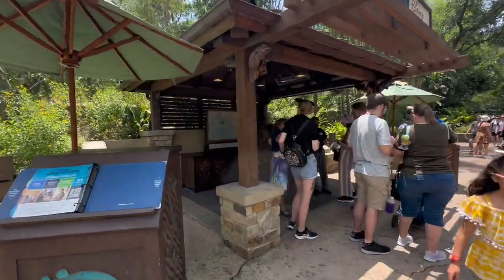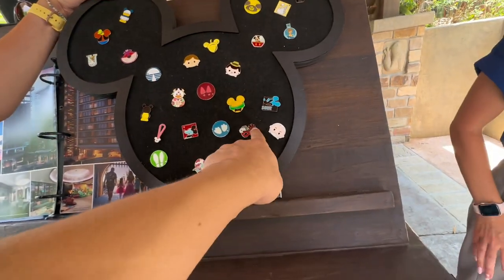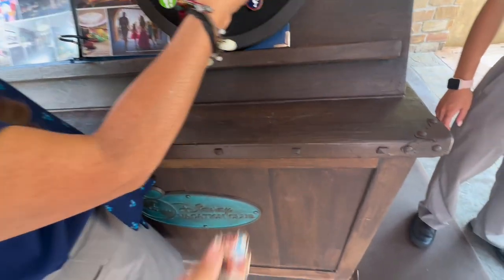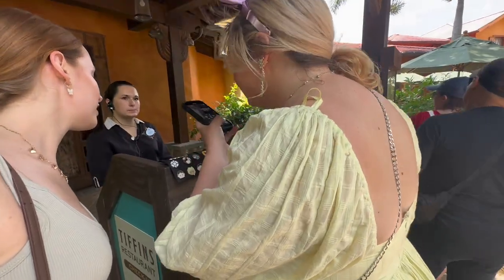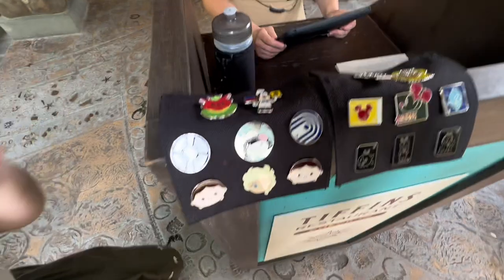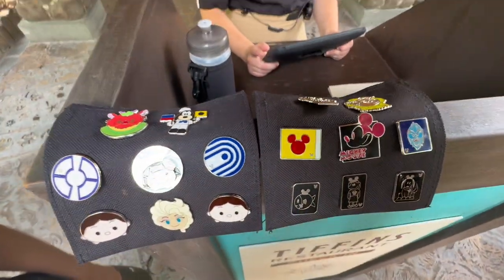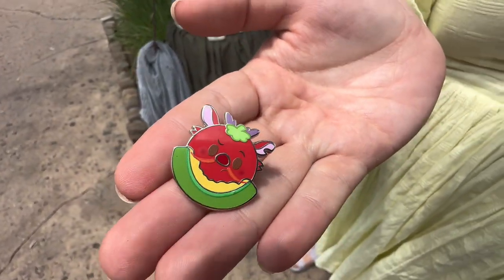We're approaching the vacation club, and they have a pin board out. Let's see. Wait a minute, what's this? I didn't know they had a pin board here. I see you made a face — what'd you find on there, Shannon? I got it. Alright, what's hiding on there? Oh my gosh, it's a munchling of Mushu. Alright, look at what you just traded for — the Mushu munchling!